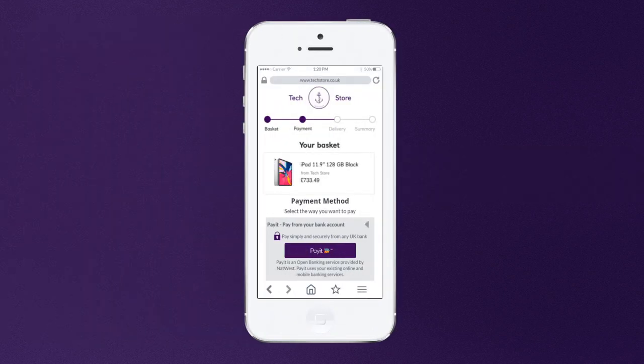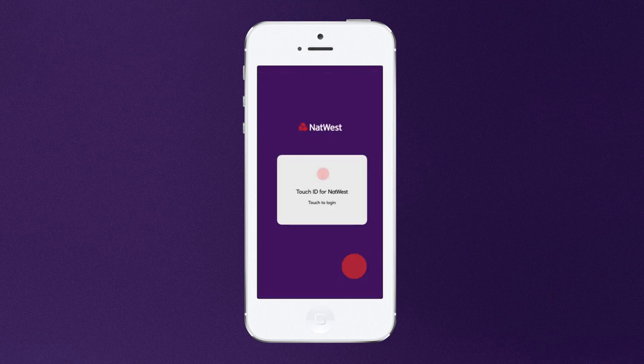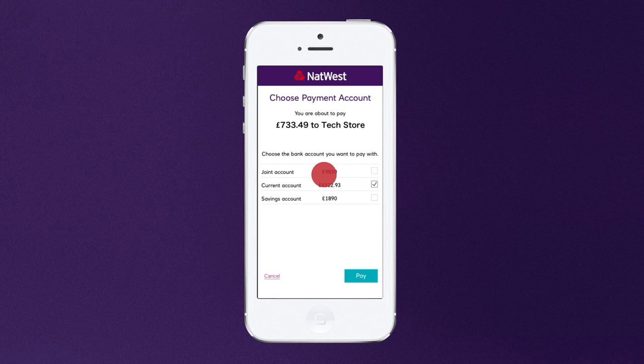Your customers can check out without handing over their financial information or creating an account. Instead, they can make cardless payments from their selected bank, simply and securely. They don't need to create an account or type in their card details — they'll be able to log in and make payments directly from their own bank's app or online banking, and choose which of their accounts to pay from.